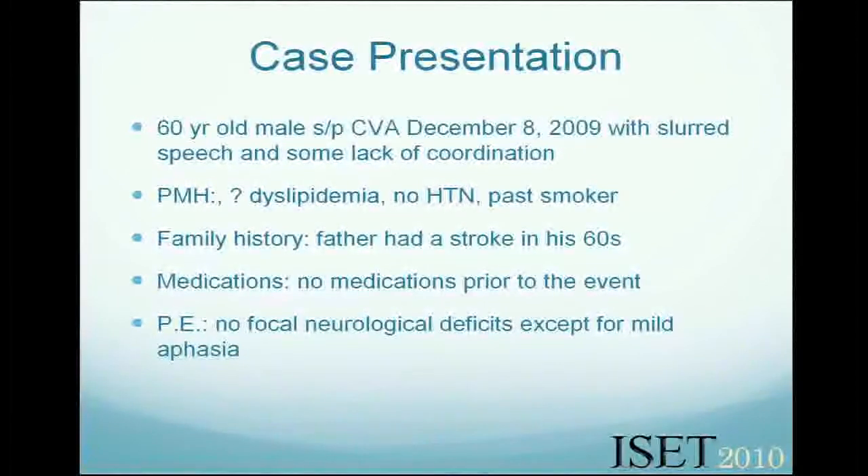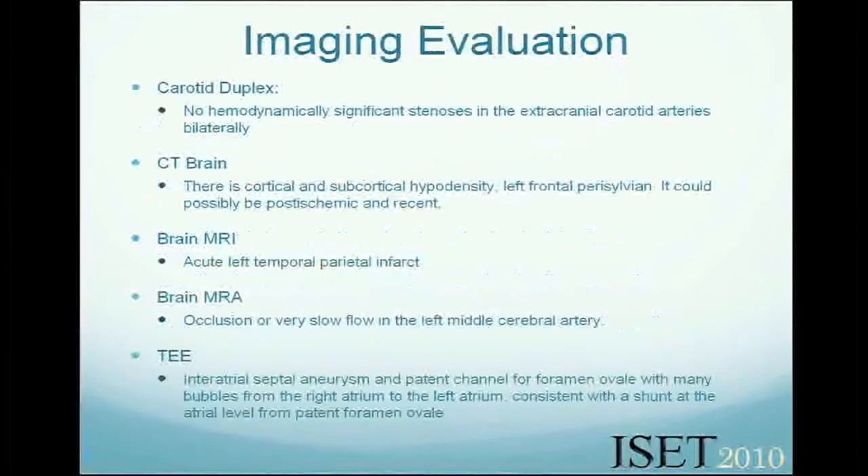He was left with mild aphasia. His neurological workup: he did have an MRI showing a stroke — an occlusion of the left middle cerebral artery. There was no source of emboli. By TEE, it showed that the patient had a patent foramen ovale with right-to-left shunt and a flappy septum.